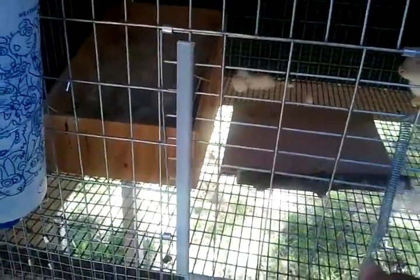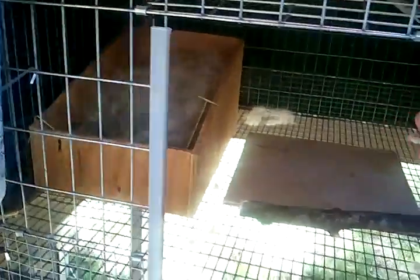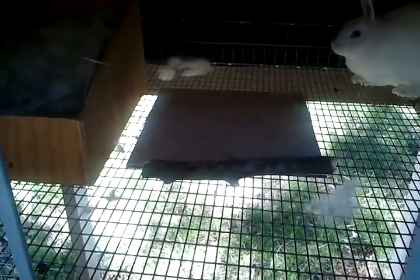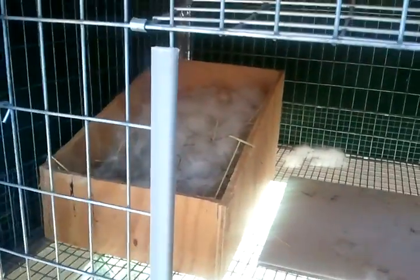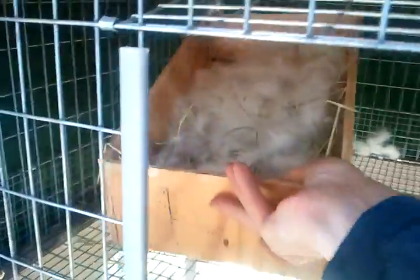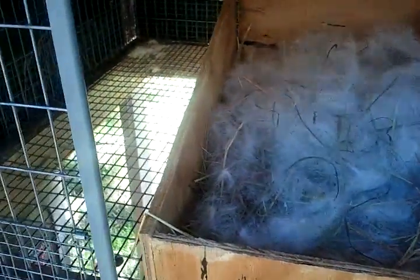I'm going to do an update on the babies. Here we have Rosemary and her kits. They will be a week old tomorrow. We lost one this week. She had four of her own and then I gave her one of Ginger's. I marked Ginger's baby by coloring its ears with a black marker.